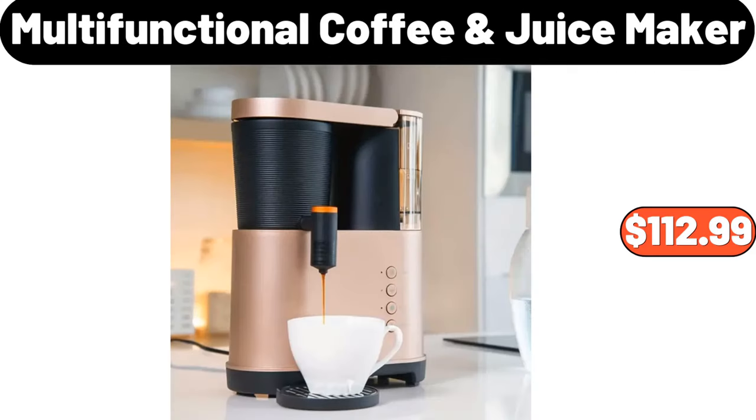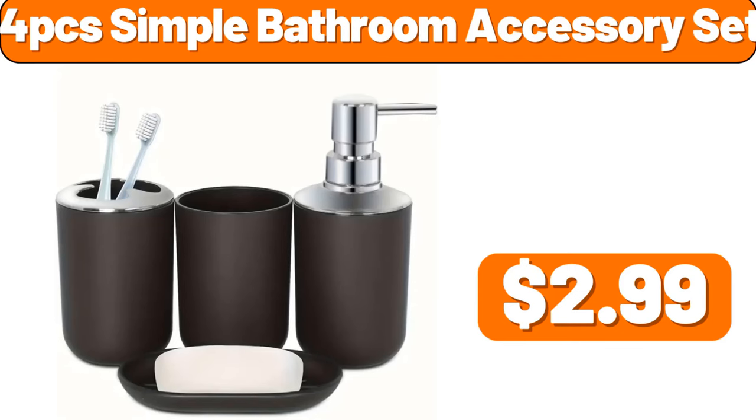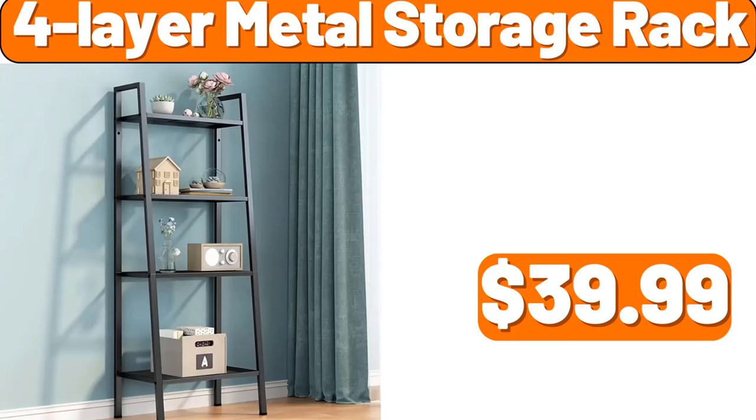Multifunctional coffee juice maker, $112.99. Four-piece simple bathroom accessory set, $2.99. Four-layer metal storage rack, $39.99.